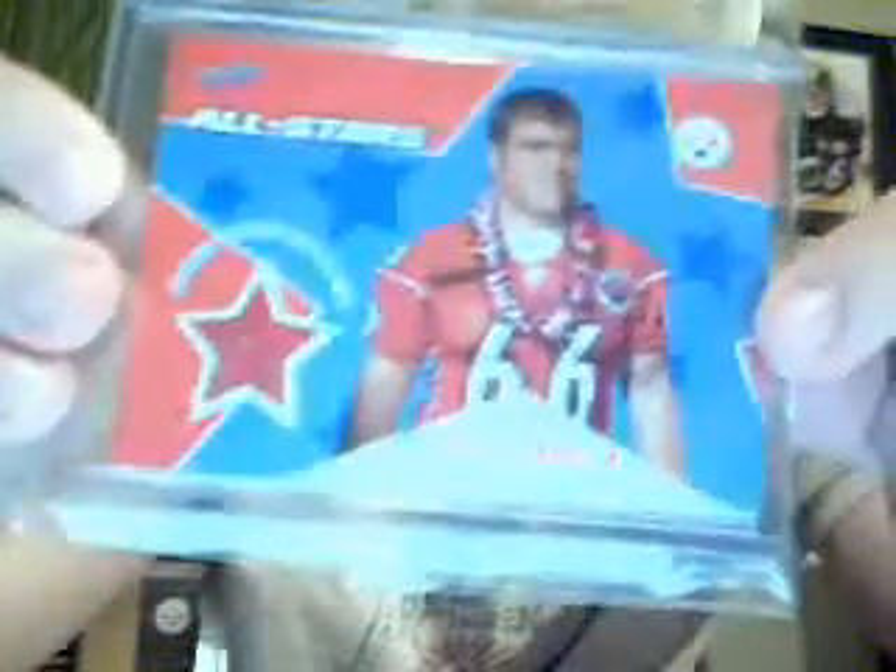Next up in the PC series is my Steelers defense collection of Lamar Woodley, Lawrence Timmons, a James Harrison card, Paul Amalu, and a few random cards I wanted to show you, like this Alan Fanica Pro Bowl worn jersey.